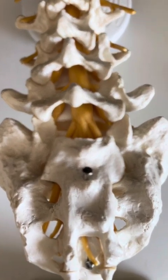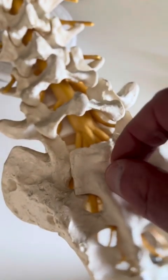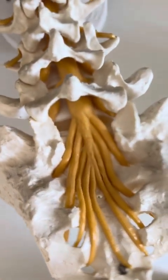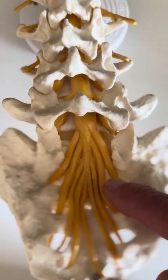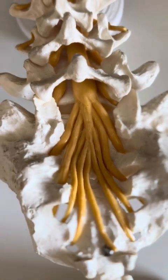Here we see the lumbar part of a spine in its original size. Further down we can see the sacral region, and beneath this bone cap are the spinal nerves. There we see the S1, S2, S3, and S4 nerves on the right.